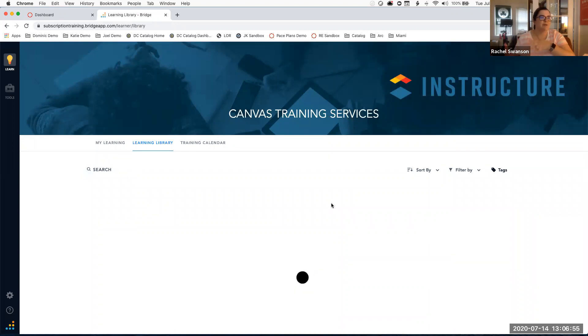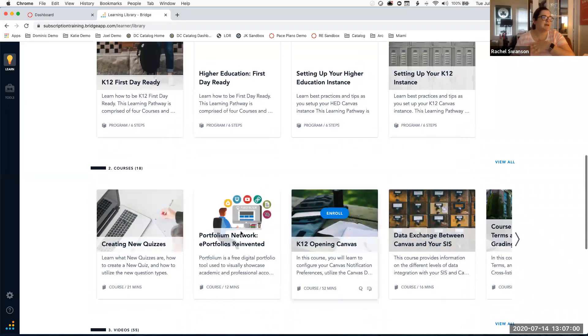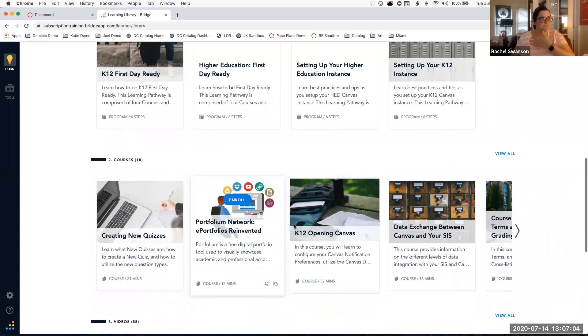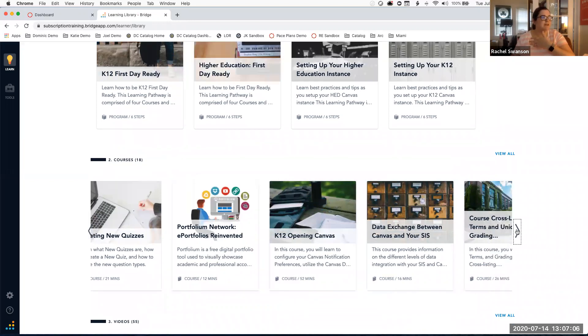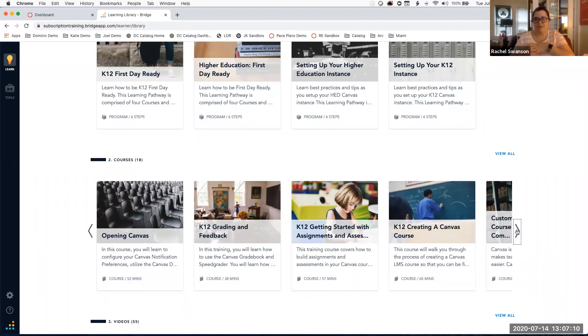Teachers can choose their own adventure from there. We describe this like the Netflix of training. Once you've finished the K-12 First Day Ready course, there are 18 additional courses to choose from.